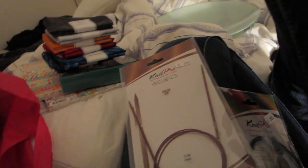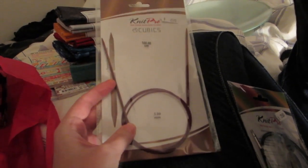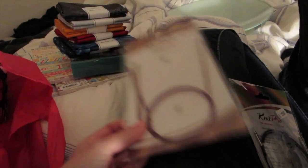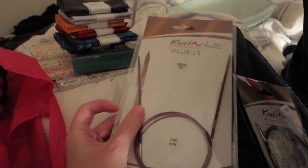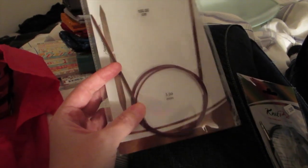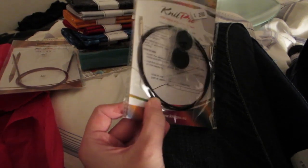I bought another one of the circular needles. These are Cubics, size 3 millimeter, and the length is 100 centimeters. I'm thinking about using them for knitting socks — you can use the magic loop and knit two socks at a time. They are a quarter of a size too big; they didn't have the 2.75, but I'm gonna try them anyway. I also got a 100 centimeter long cable for my tips that I bought earlier this year.